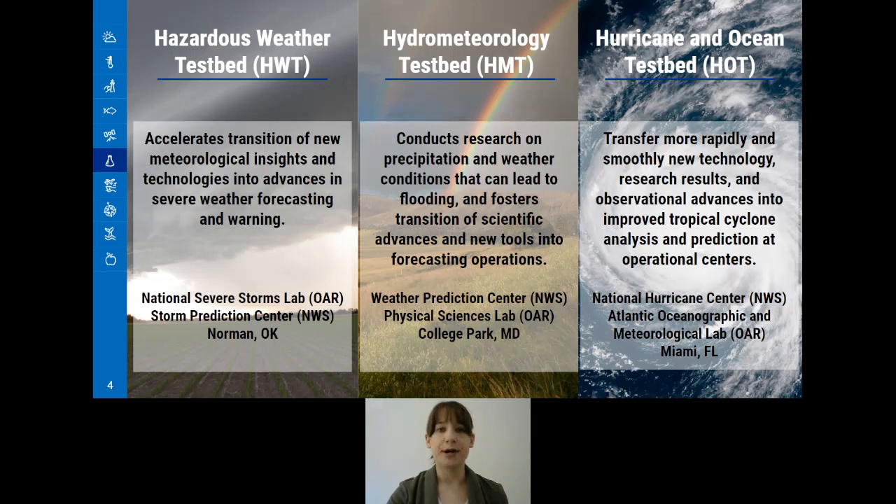The Testbeds Program works with three specific testbeds: the Hazardous Weather Testbed, located within the National Severe Storms Laboratory in Norman, Oklahoma; the Hydro-Meteorology Testbed, located within the Weather Prediction Center in College Park, Maryland; and the Hurricane and Ocean Testbed, formerly known as the Joint Hurricane Testbed, located within the National Hurricane Center in Miami, Florida.